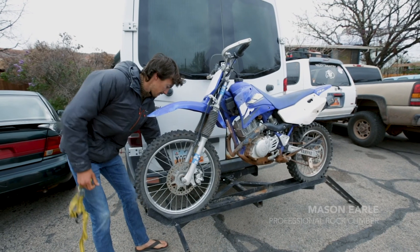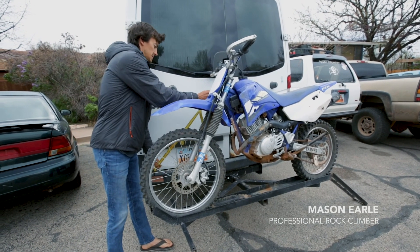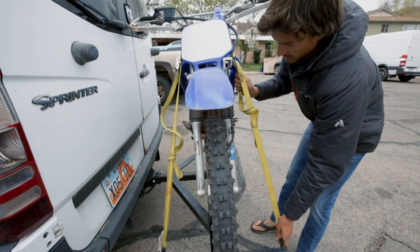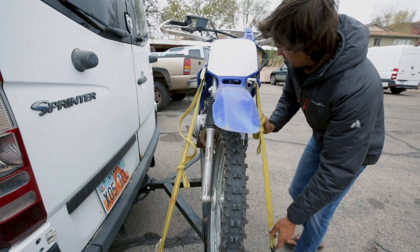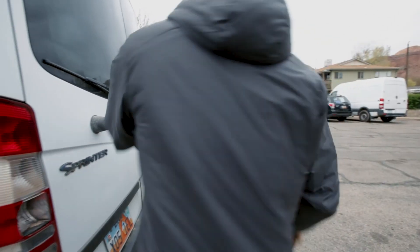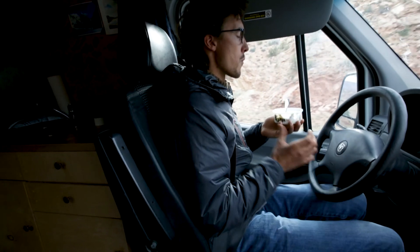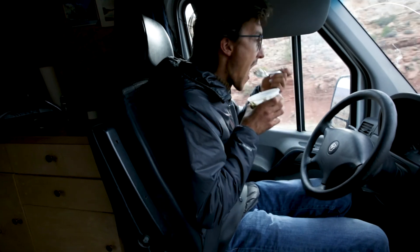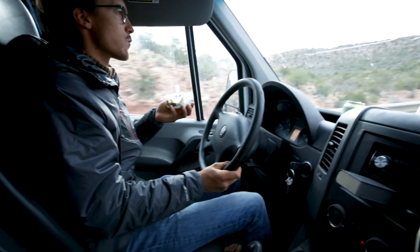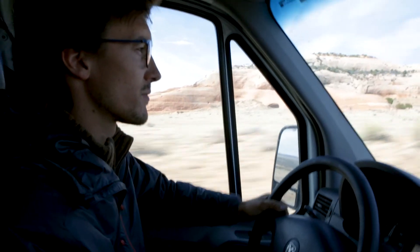Just gonna head out there and see what treasures the desert has in store for us. The longer I'm climbing, the harder it is for me to find the type of climbing experiences I'm looking for. These days my main passion is exploring for new routes, and looking for that unique architecture and those crazy lines that we haven't even dreamed of yet.